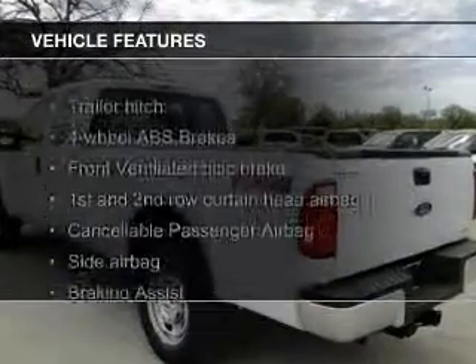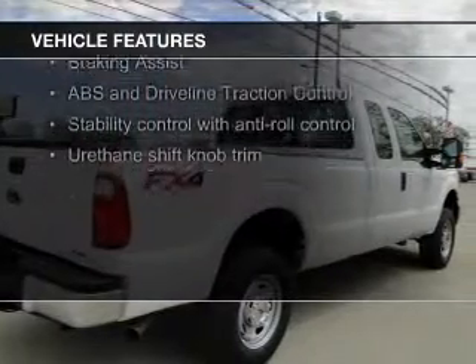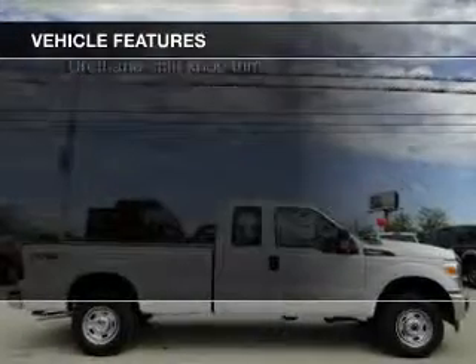The features include an auxiliary input, trailer hitch, tilt and telescopic steering wheel, an alarm system, cruise control, and keyless entry.